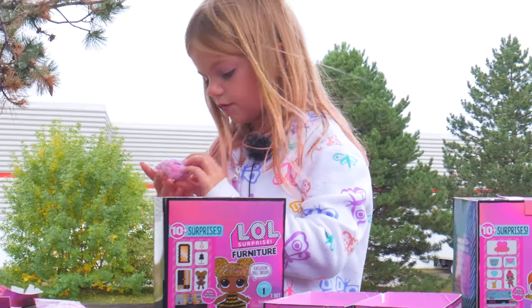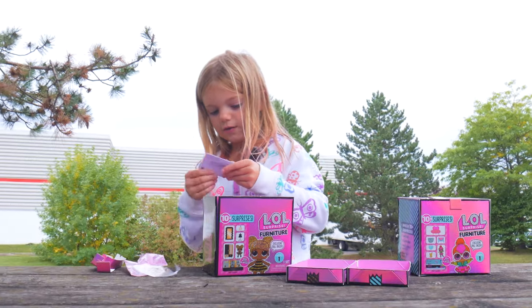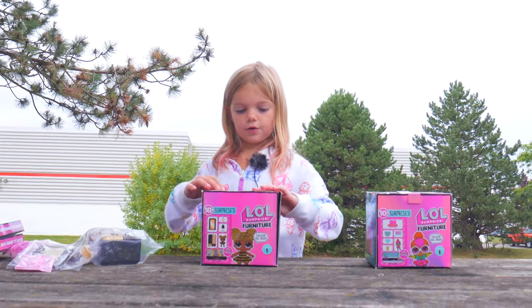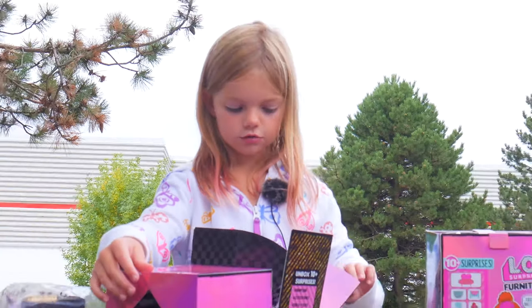Oh, we got a surprise! We have another surprise. We have some hangers. Wow. And then we have just this boring old thing. So we're going to reveal it.